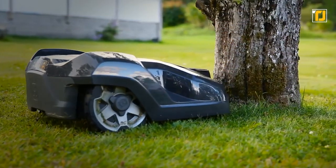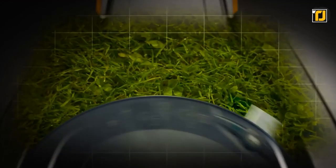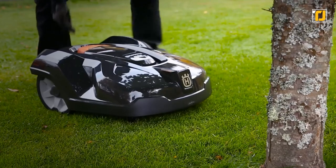On top of that, it's also got tons of other smart features like auto passage handling, weather timer, and a lot of different cutting modes and patterns. For real, this is the gardening gadget of your dreams.